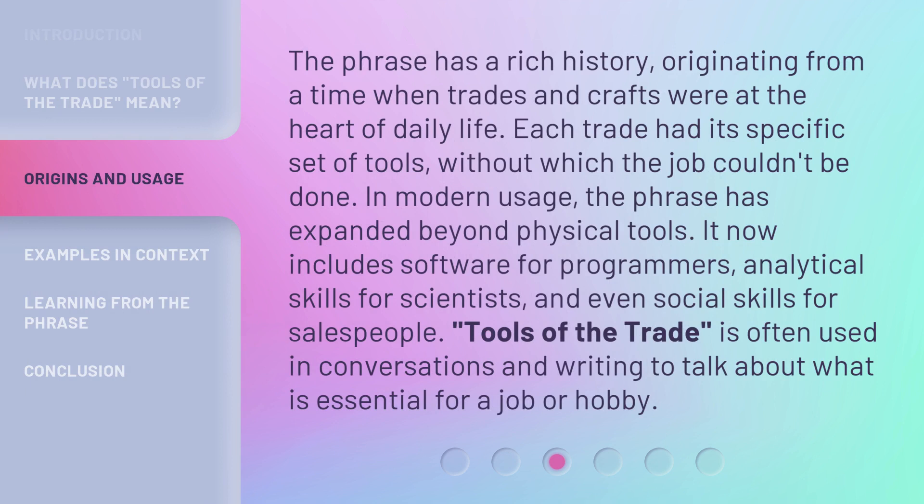The phrase has a rich history, originating from a time when trades and crafts were at the heart of daily life. Each trade had its specific set of tools, without which the job couldn't be done. In modern usage, the phrase has expanded beyond physical tools.